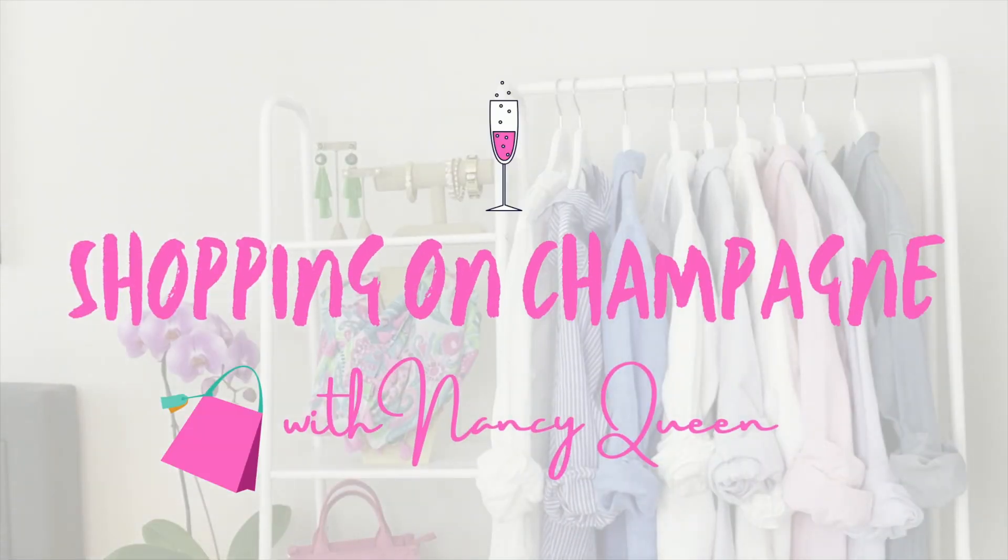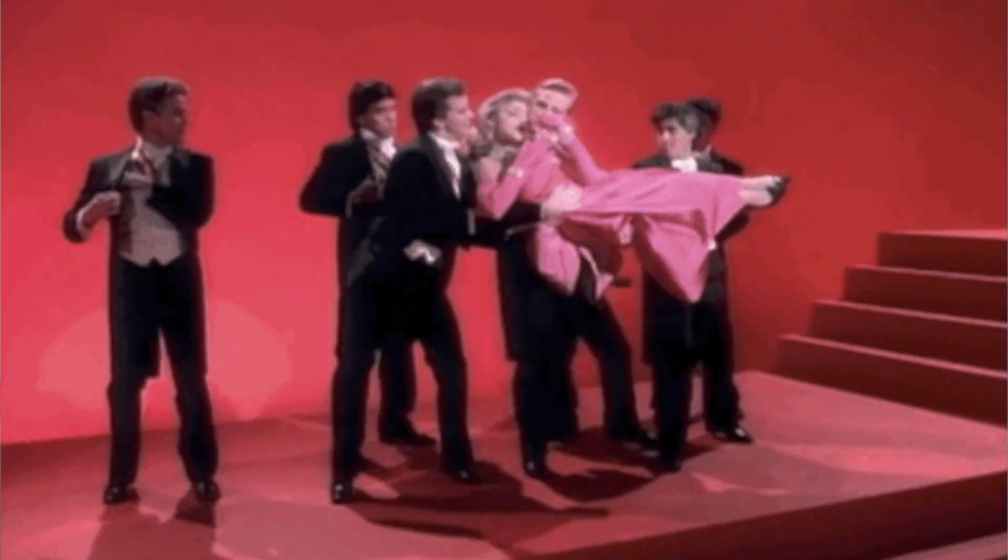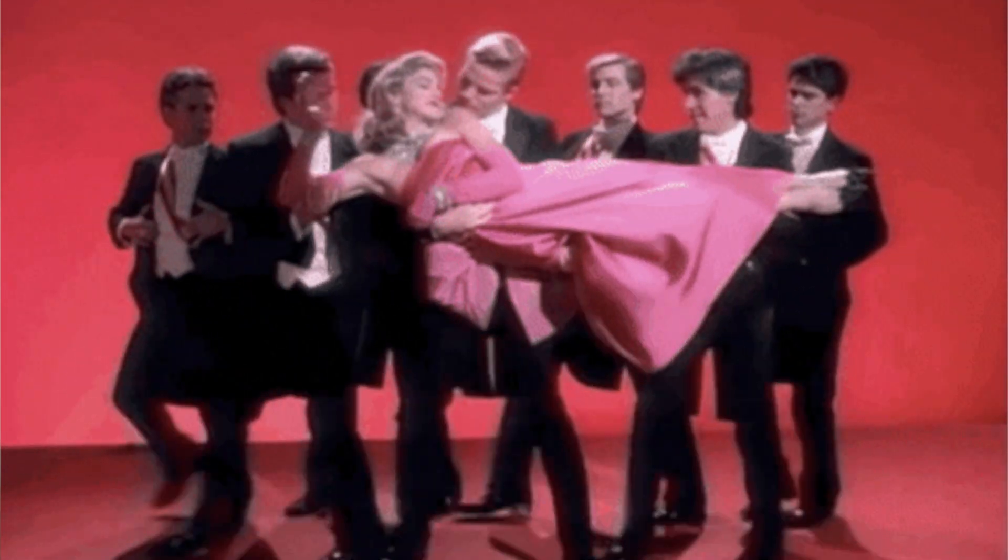Are you on a budget but feel like you can't look expensive? Well, you're wrong. I'm going to show you 10 easy ways to look expensive on any budget. Hello, fashionista. I'm Nancy Queen and I'm here to help you build a wardrobe full of clothes you love to wear so you love getting dressed every single day. Today we're talking about something that everyone aspires to be — wealthy, expensive. But how do you get that look when you're on a budget? I'm going to show you some really quick, easy tips that you can put into effect right away that will give you an expensive, elegant look no matter what your budget is.